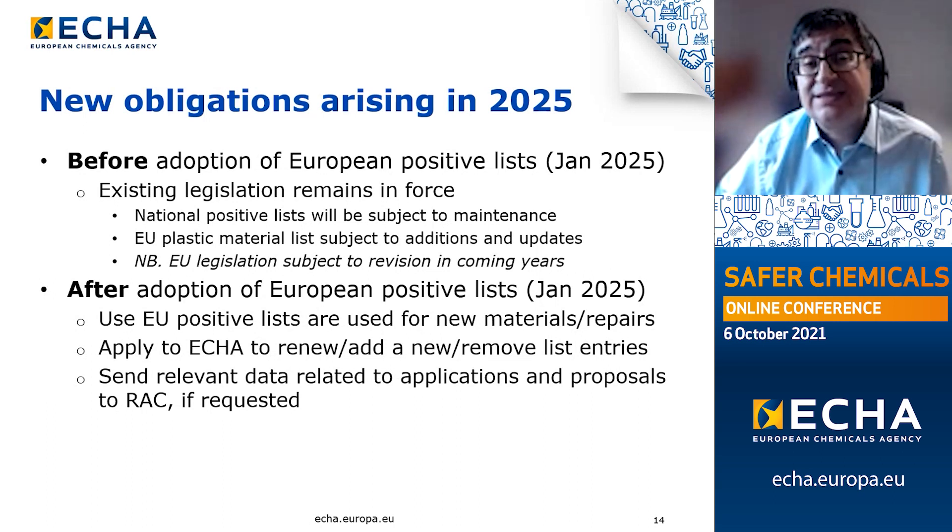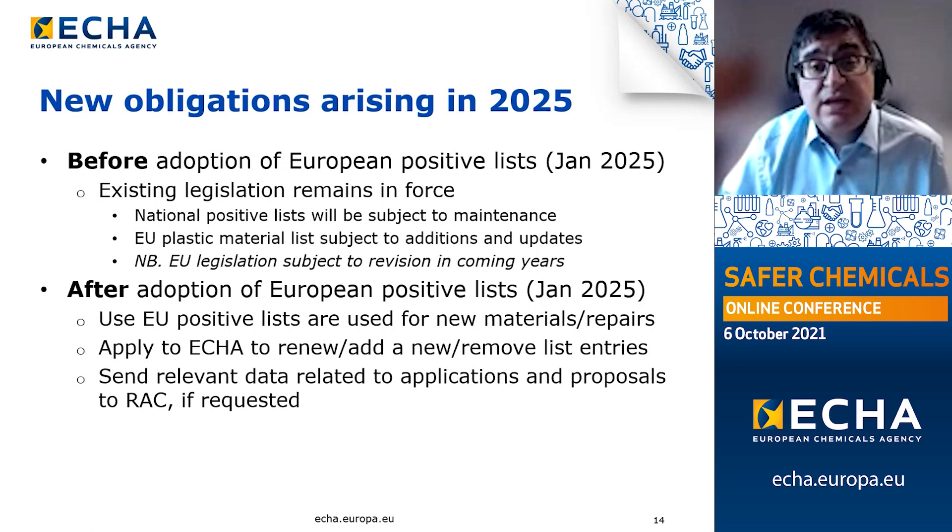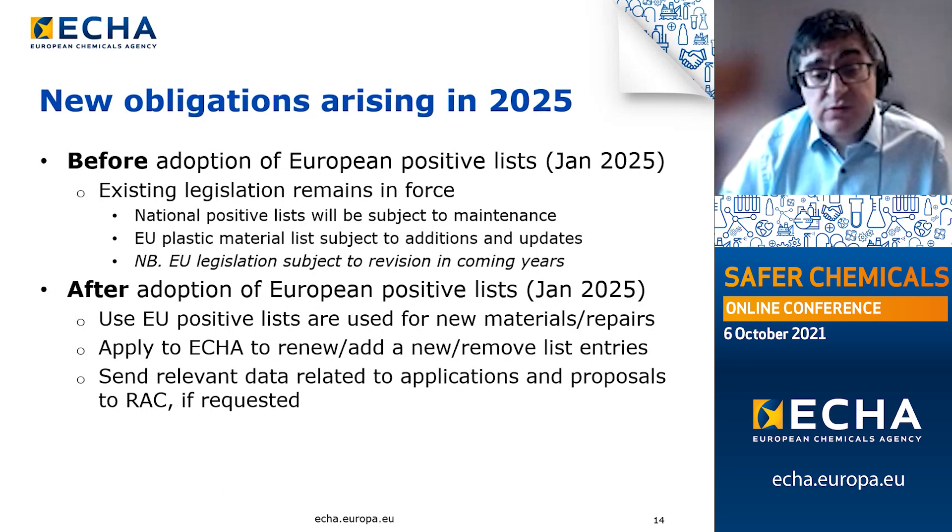Once a substance is added to one of the European positive lists, its use in the manufacture of contact materials will be possible for all relevant economic actors. Before January 2025, relevant national legislation and other national provisions will remain in force, and where there are existing national positive lists, these will be subject to maintenance. Similarly, the EU food contact materials legislation will remain in force, though it is important to note that this legislation will be subject to revision in coming years, with the details of such changes yet unknown.